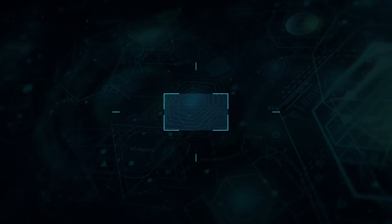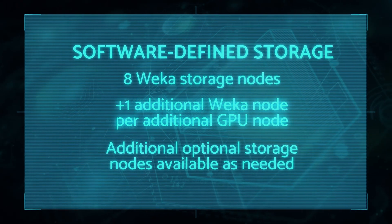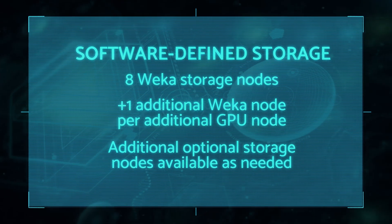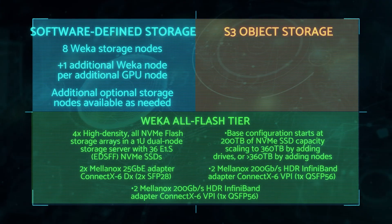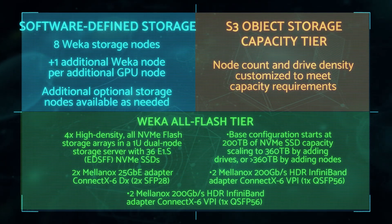The storage component is just as important to performance, so we made it just as impressive, capable of handling even the largest AI datasets. It starts with software-defined storage from Weka. We include eight Weka storage nodes and one additional Weka node per additional GPU, plus additional optional storage nodes as needed. Next comes the Weka all-flash tier, then our S3 object storage capacity tier with node count and drive density customized to meet capacity requirements.